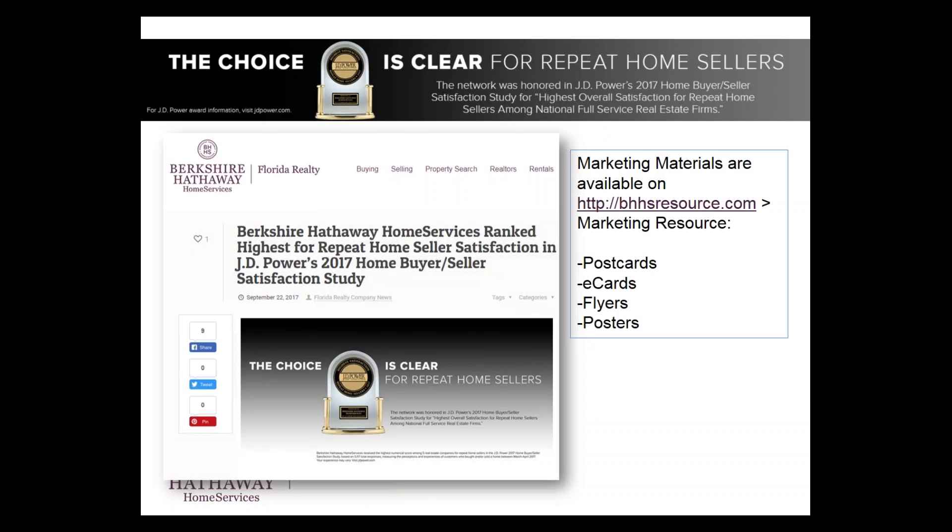The choice is clear among JD Power. In 2017, Berkshire Hathaway Home Services was awarded the home buyer seller satisfaction study for the highest overall satisfaction for repeat home sellers among national full service real estate firms. This is definitely something to share when you're on a listing appointment, or a great reason to touch your contacts. There are all kinds of JD Power associate resources available on the marketing resource center — postcards, e-cards, flyers, and posters.